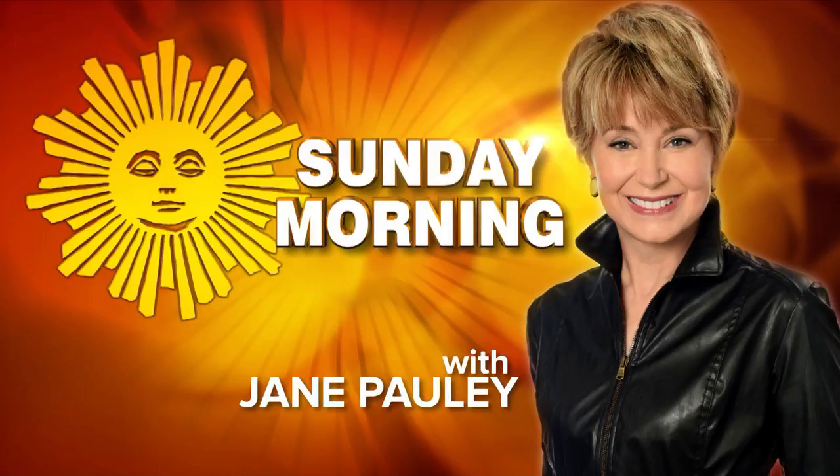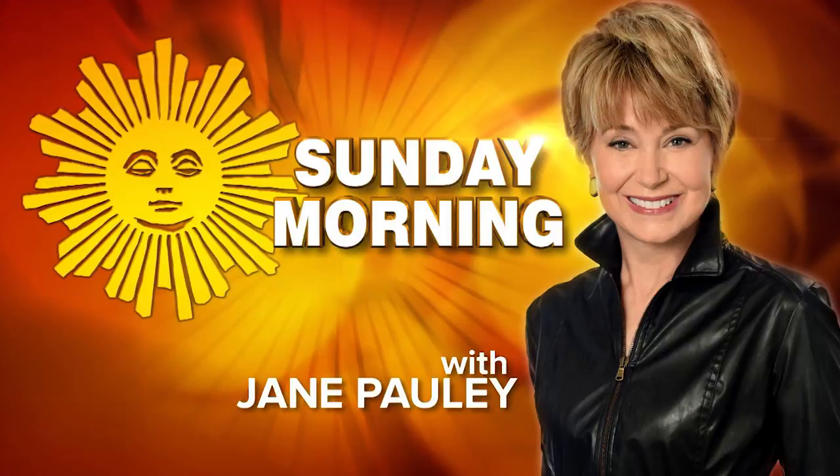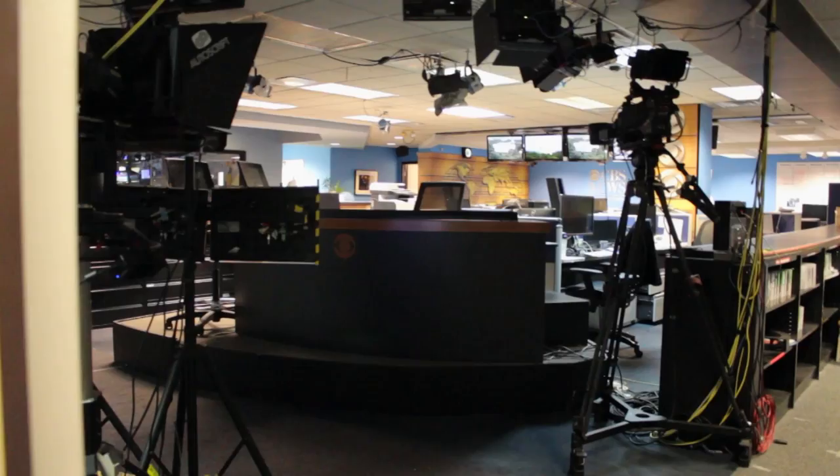CBS produces shows like Sunday Morning, CBS This Morning, and 60 Minutes, to name a few. Shows that come out of this bureau are scarce, with Face the Nation being the only live show that is produced here. But that doesn't mean that this building isn't full of chaos.